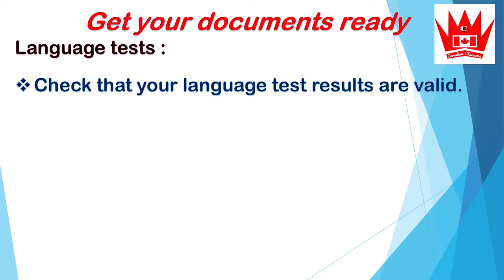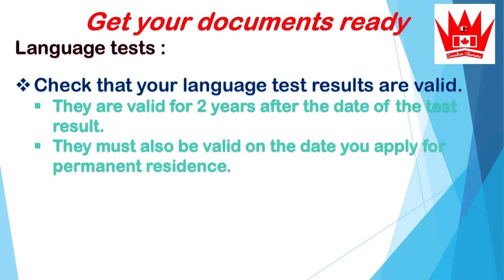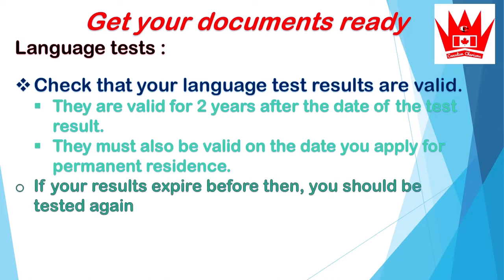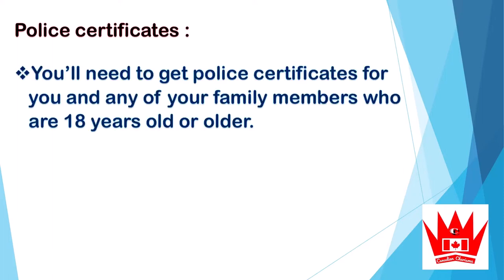Check that your language test results are valid. They are valid for two years after the date of the test results. They must also be valid on the date you apply for permanent residence. If your results expire before then, you should be tested again. Note that if you apply for permanent residence with expired language test results, IRCC will reject your application.